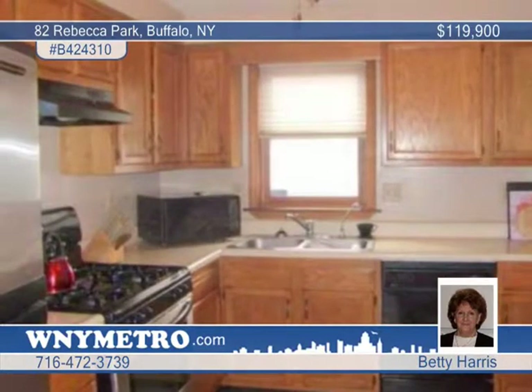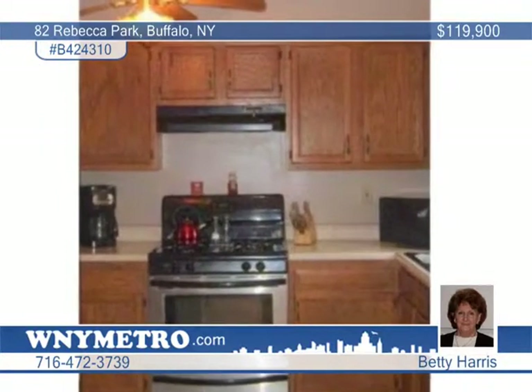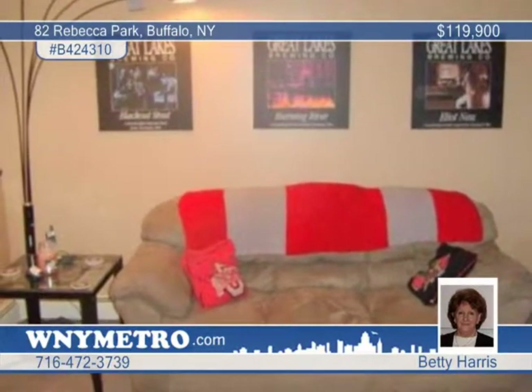The lower level includes a family room, a half bath, and stairs to an insulated basement. This home boasts a leaded glass door, brand-new carpeting in the living room, family room, hall, stairs, and bedrooms.